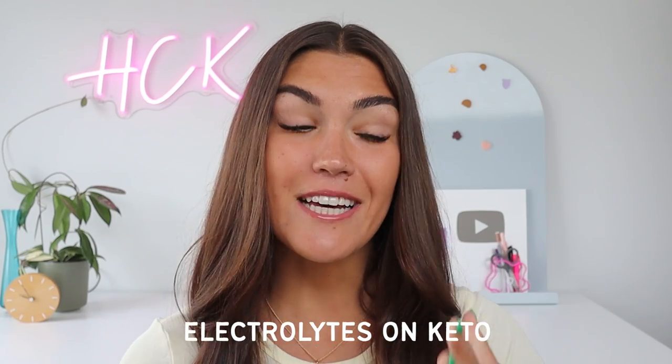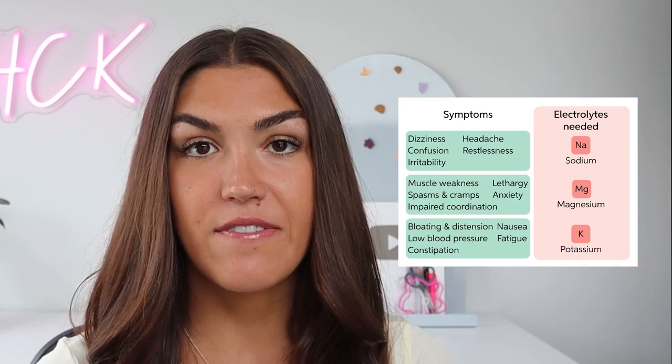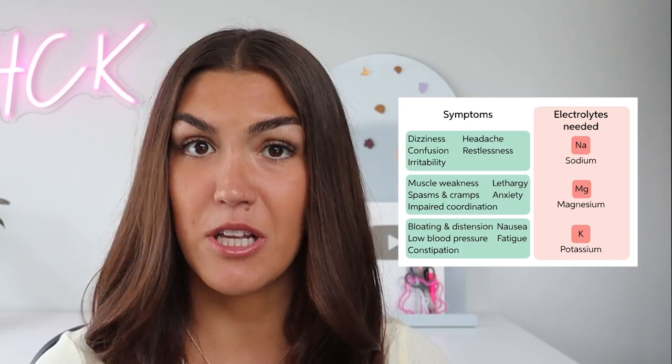Let's talk about electrolytes because the truth is they can make or break your experience on keto. When electrolytes are low or imbalanced we can experience side effects such as headaches, fatigue, muscle cramps, heart palpitations, and bloating.